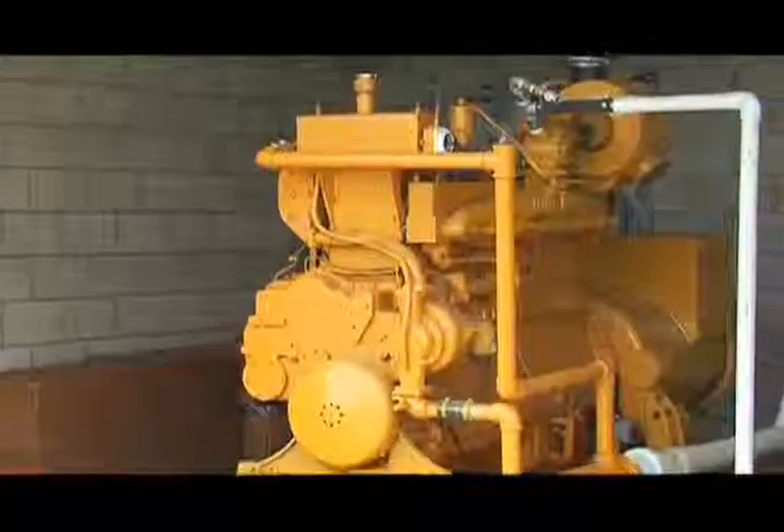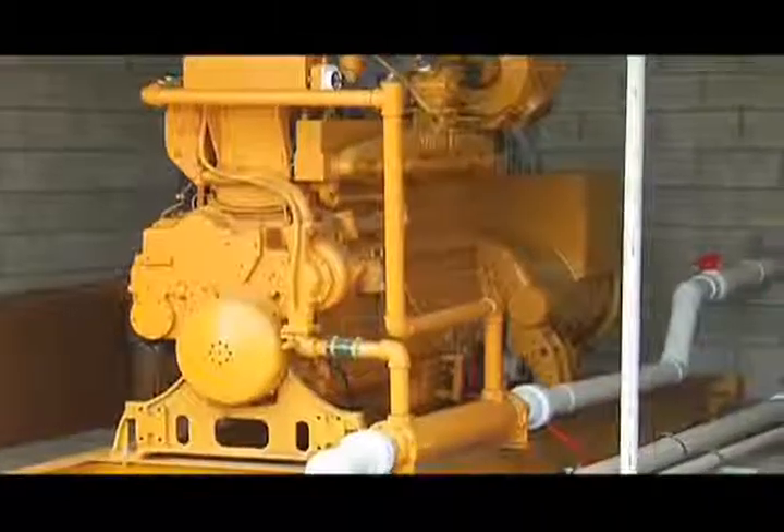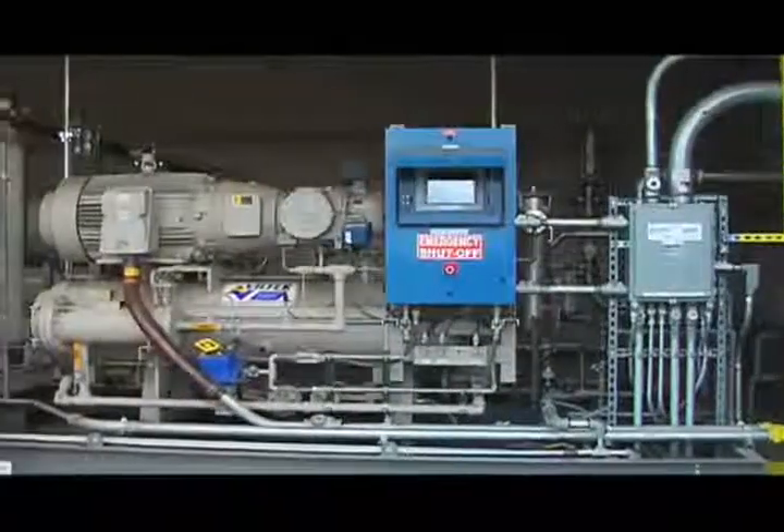Electricity generated on site is used to run the dairy, reducing demand for power from the state's electrical grid. Biogas is piped from the digester to an upgrading system, where carbon dioxide, hydrogen sulfide, and other impurities are removed, yielding clean burning biomethane.